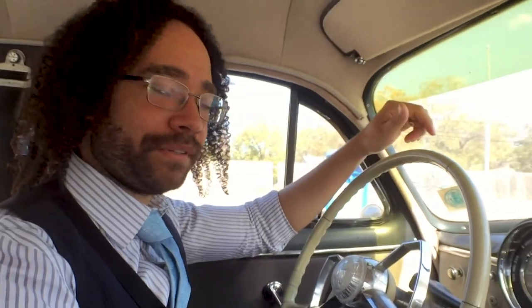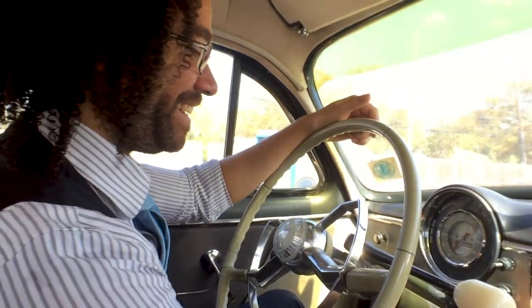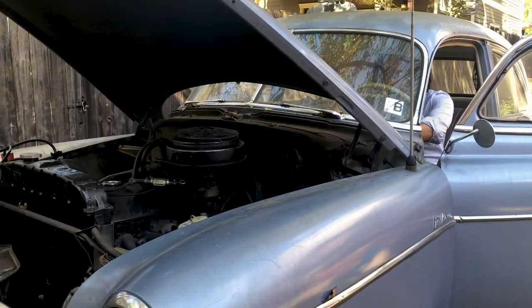And she was like, 'You know what? I want to give you something as a wedding gift.' And what could be better than this? This is awesome. Let's kick it off, let's start this thing up. And if we're very lucky, it's gonna start.